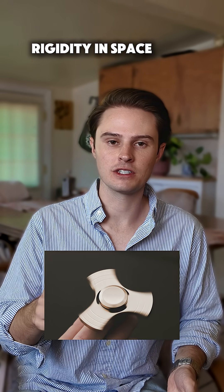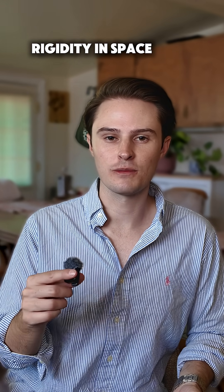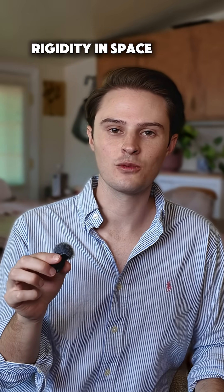A good example is when you have a fidget spinner spinning on your finger and you try to move it a little bit — it's a little bit challenging, it kind of has this resistance. That is rigidity in space. Those gyros are just stuck in their own ways.